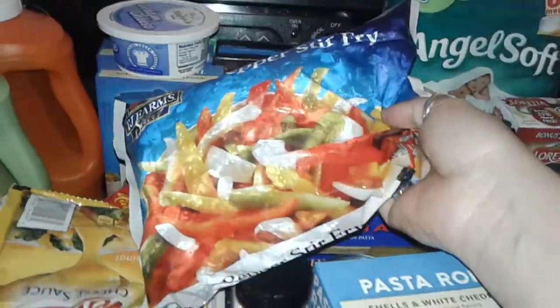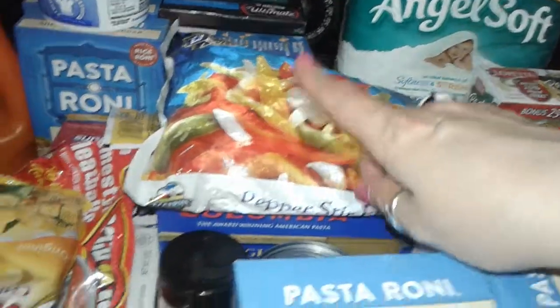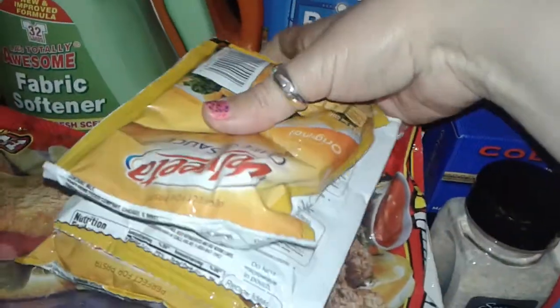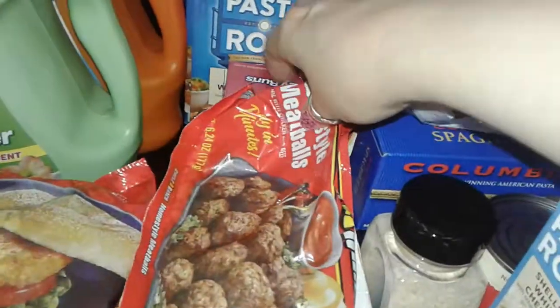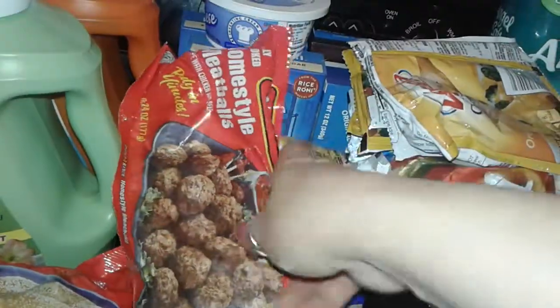I grabbed some pepper stir-fry — basically red, green, yellow peppers and onions. I love this stuff. I picked up four packages of these big pouches of Velveeta cheese, so I'm gonna make other stuff with that or use it for my pasta meals.